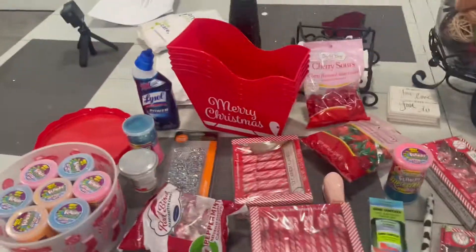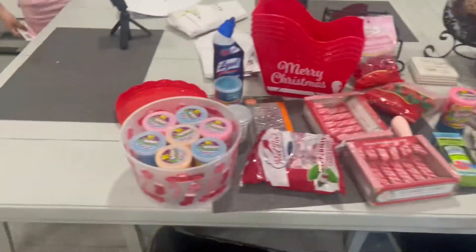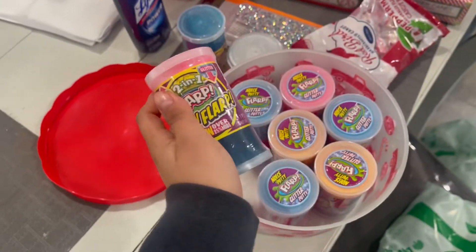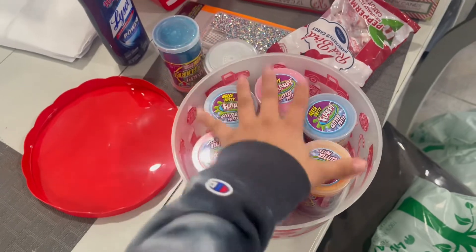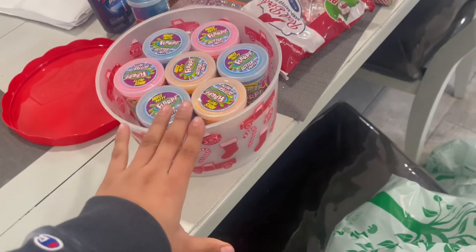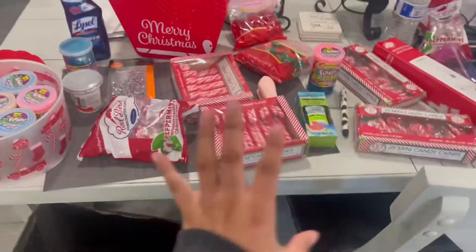We just came home from Dollar Tree — this is the big haul. My mom got these slime things for Ashlyn's school, because autistic kids love sensory-type deals. She got eight of them. I got this jar because I'm going to put cake pops in here — I'll record as I make them because Ashlyn's going to take them to her party.